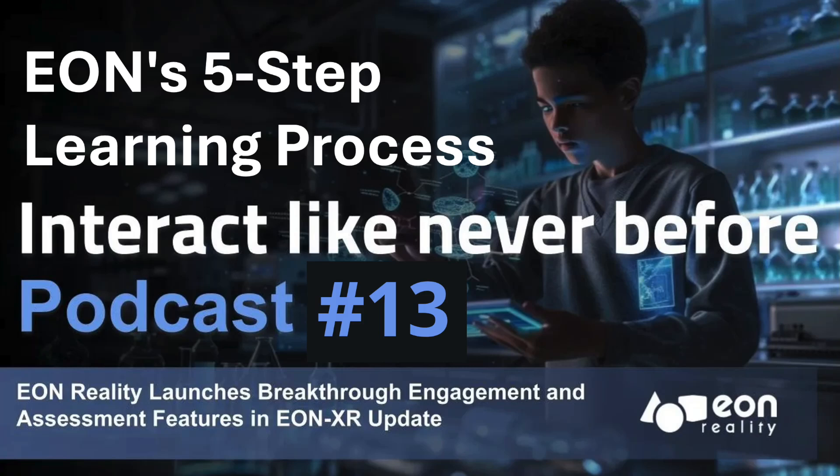EON Reality's latest EON XR update can make welding training feel like an action movie. Today we're diving deep into how they're using VR and AR to change how we learn some pretty intense skills. It's not just about the wow factor — EON XR seems to be addressing some really core challenges around engagement and how we measure skill development, especially in fields where hands-on experience is critical.